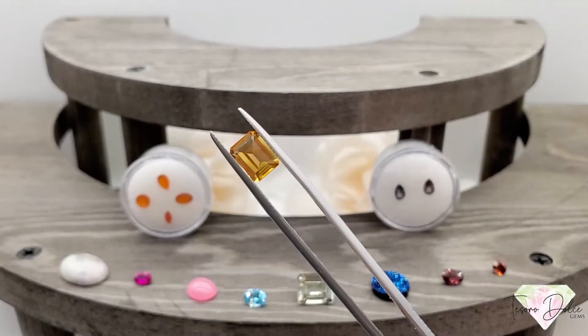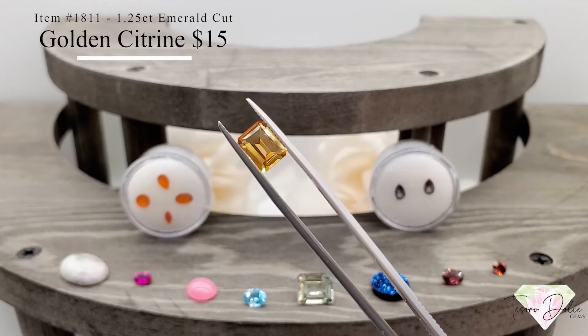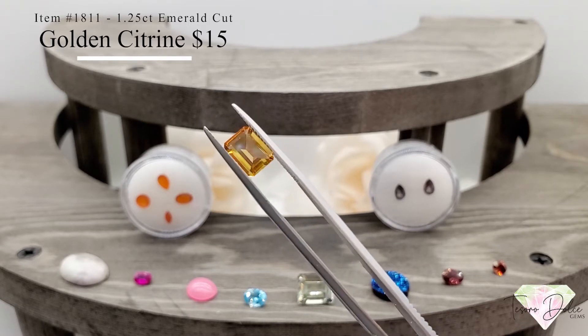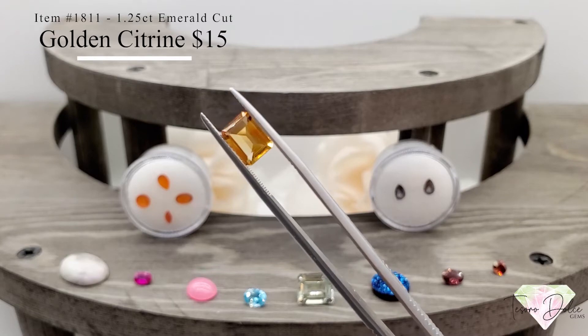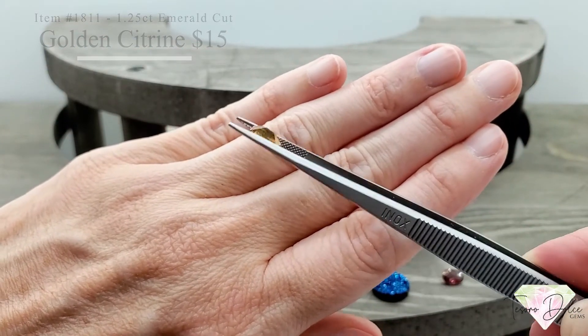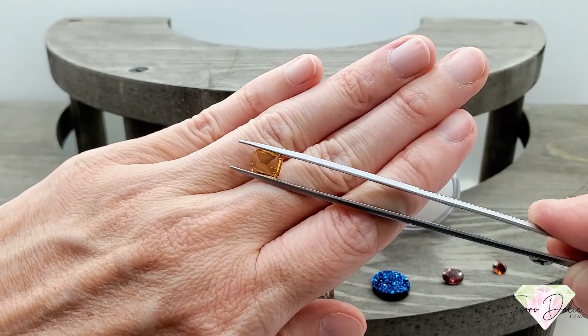Item number 1811: an emerald cut golden citrine for $15. A carat and a quarter — nice large size and a beautiful golden shade on that citrine, only $15.